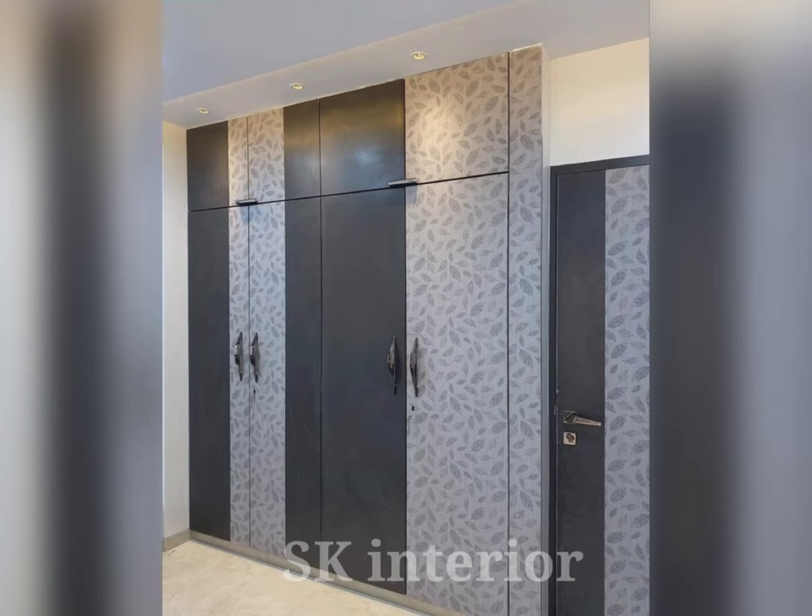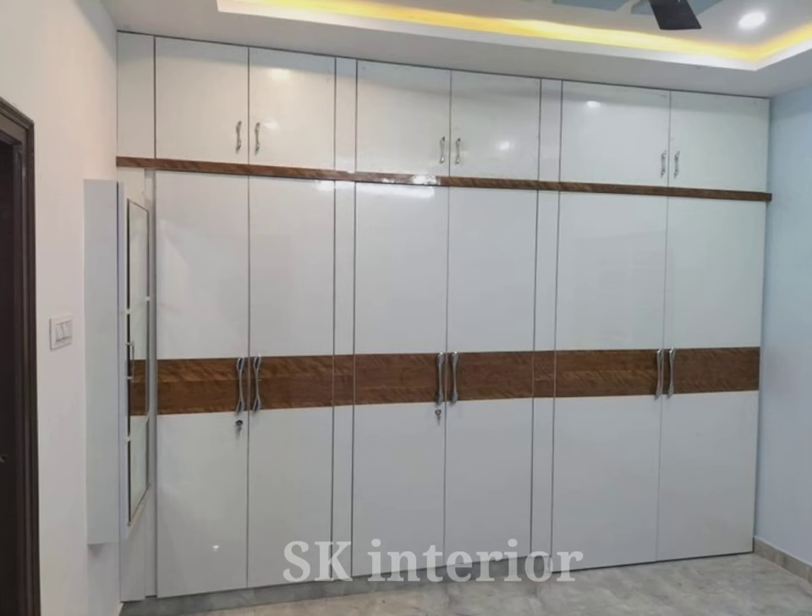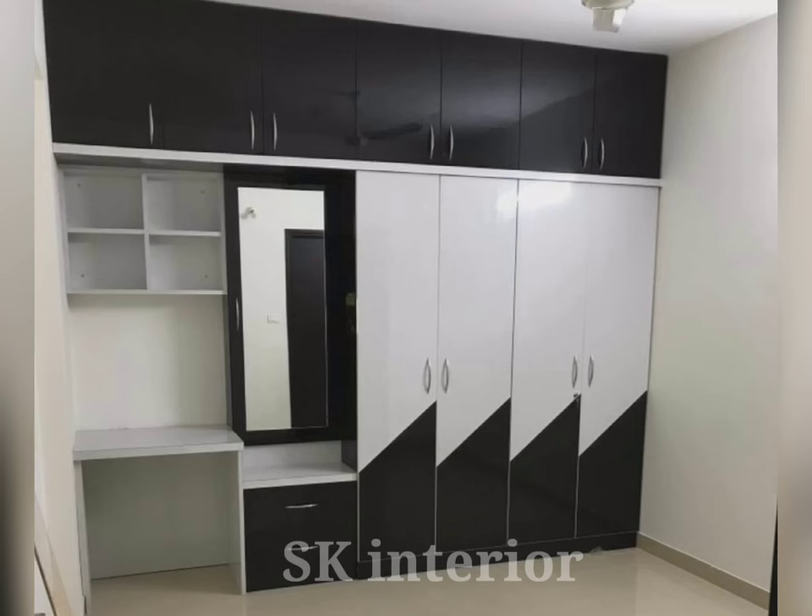When planning the perfect hinged door wardrobe design for your bedroom, it is important to keep in consideration the dimensions of the bedroom and the usability of different spaces inside the hinged wardrobe design.